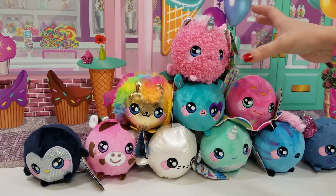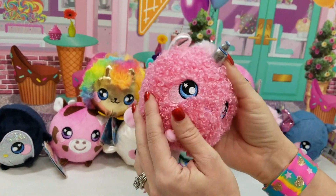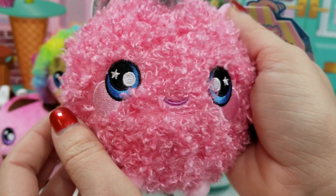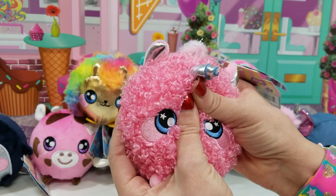Alright, I'm starting with the unicorn. She's so cute — curly and fluffy. I love this little curly fur texture, super cute. Squish, squish, squish — so fun.